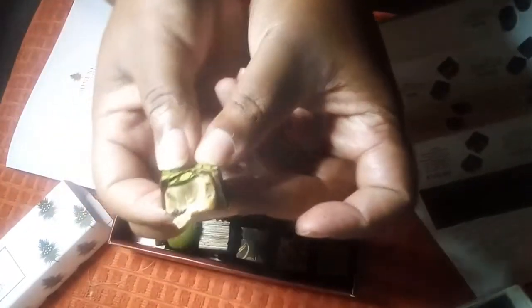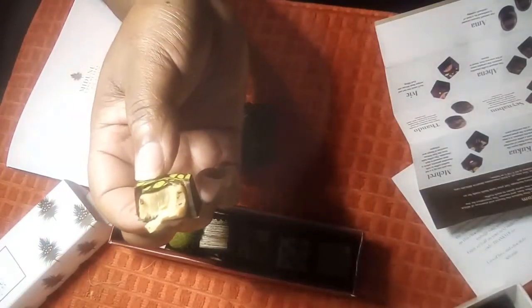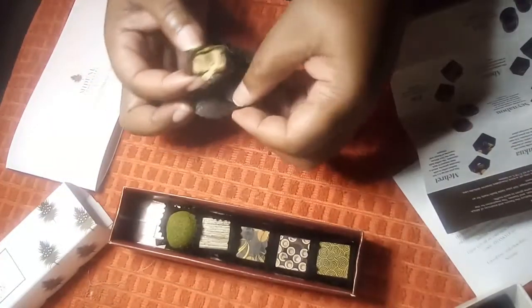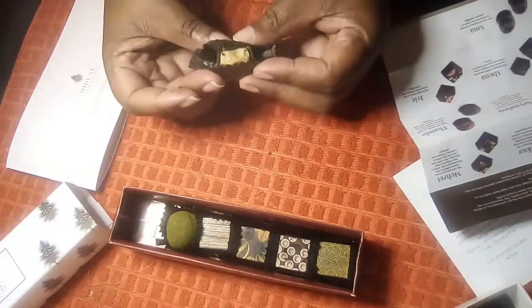What you'll find is that this is full of white chocolate ganache, infused with the perfect pairing of earthy green tea and a refreshing mint, and it's drenched in dark chocolate. It's almost like you're in Morocco. Very good chocolate.